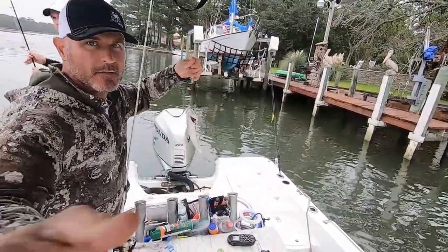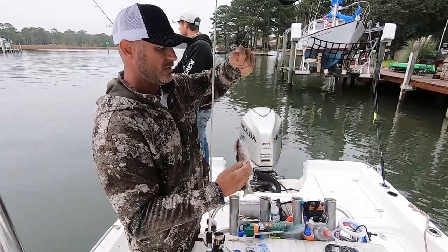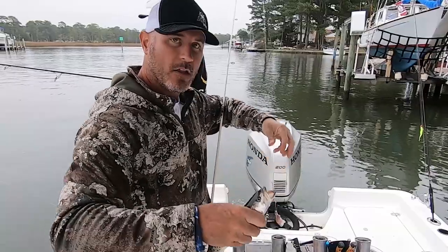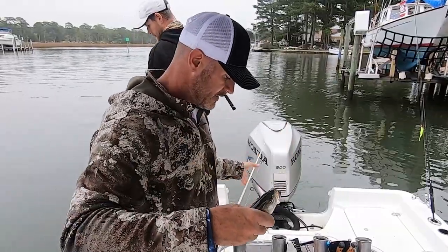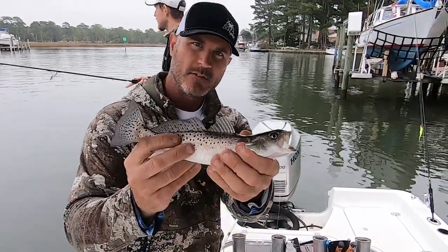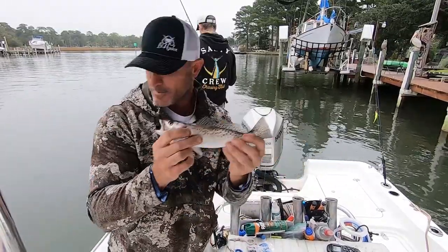I got a little speck! Got a little trout. Not a keeper. Three fish, three species. Hello, little dude. Pretty little fish. All right, you got to go back, buddy.